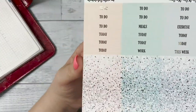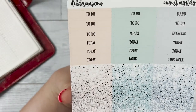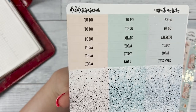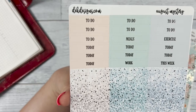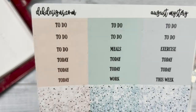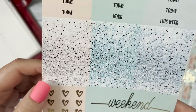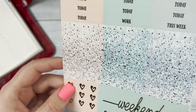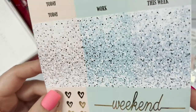Next we have your headers for the week that you can use for important things you really need to highlight: to do today, work this week, exercise — just to help you organize what you want to do for that week. Below that you have your glitter headers; I love using these throughout the week, they really brighten it up. I like the pattern — very pretty.